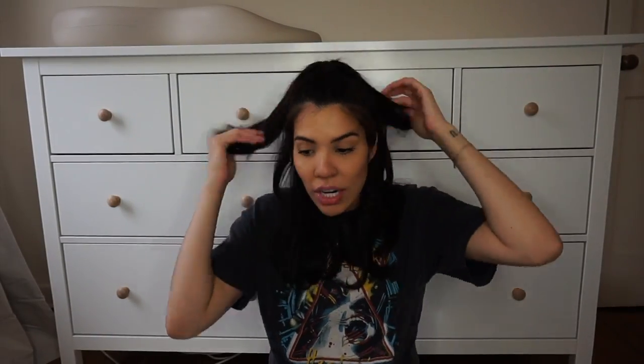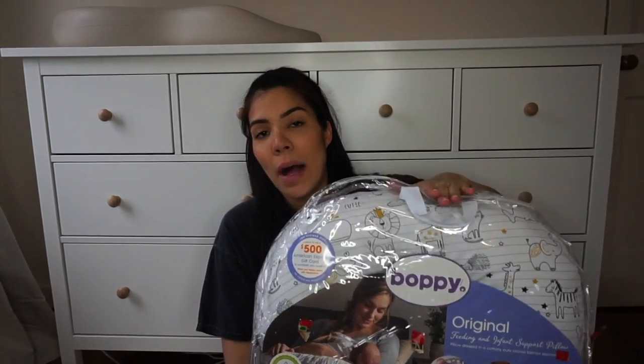Okay, on to all the gifts! I'm going to try to go as quickly as I possibly can — I've already been filming for 10 minutes so I don't want this video to be too long. Things are not in order; I was going to organize everything but it would have taken too long, so I'm just going to grab and go.